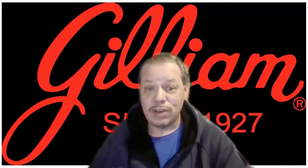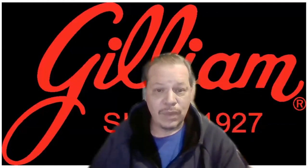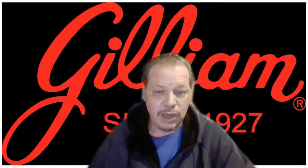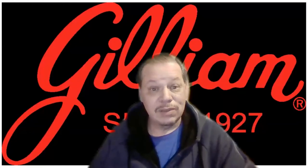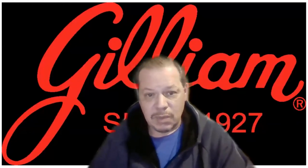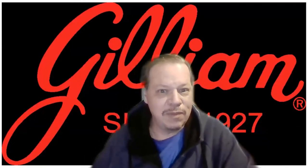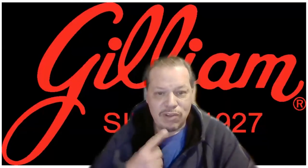This is good stuff — you should try it. They do sell online at gilliam.com, which will redirect you to Amazon to buy it. It's worth the money. I got this with my stimulus check because, you know, I'm addicted to candy canes.